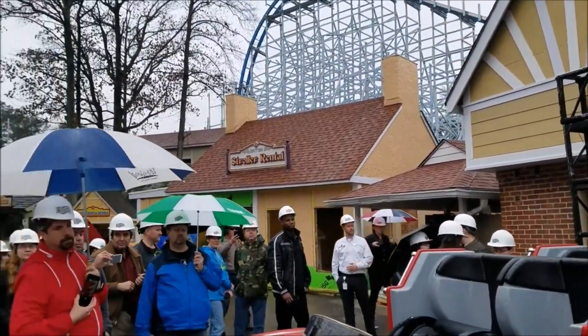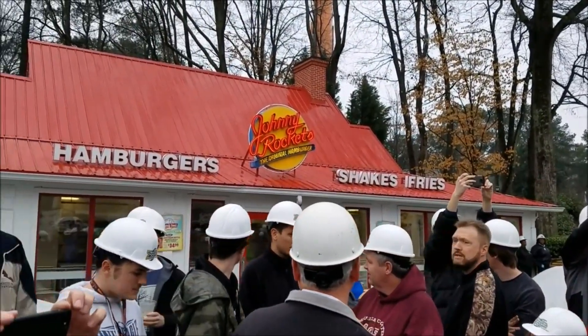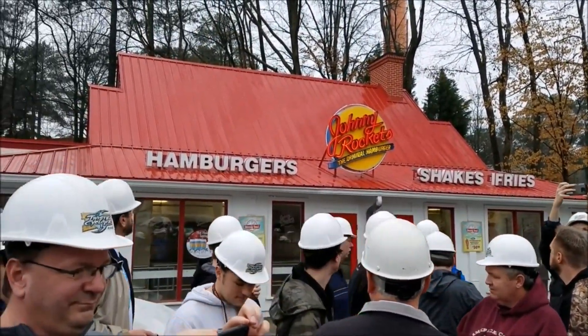The Johnny Rockets roof will be painted blue. So the overall color scheme across the area will be blue, red, and yellow.